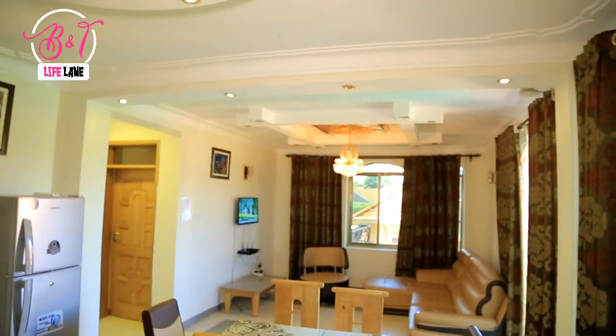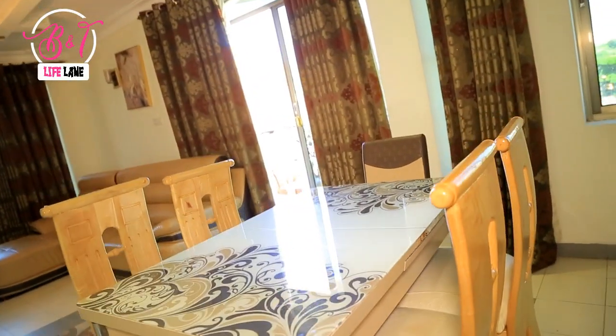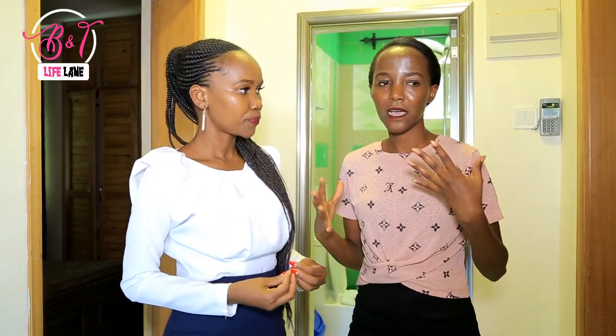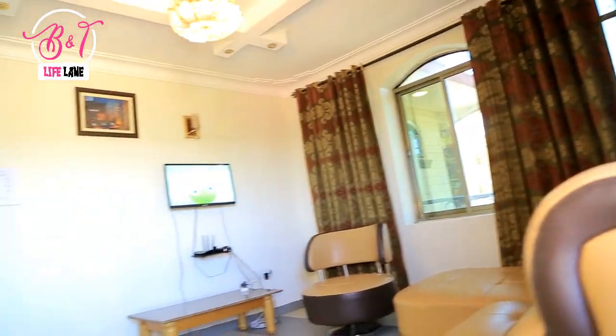Let's talk about the amenities in case you missed the earlier video. Startup power — at least six units are provided for you. They also have startup gas, so when you come into this apartment you won't starve; you have something to prepare. Airport taxi service is available — they can pick you right from the airport and even take you back. They also have washing and laundry services, with a small additional fee if you're staying for a week, two weeks, or monthly. These apartments are really affordable. And I'm loving this furniture — it's so unique and comfortable.